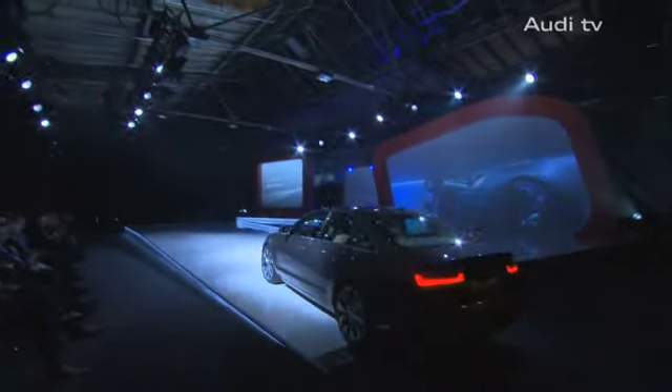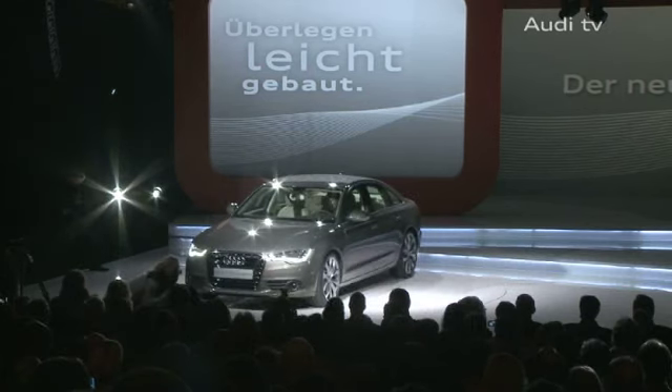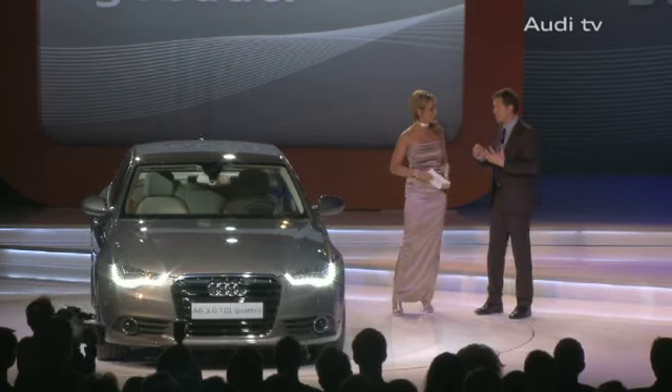There's a generational shift with one of the most successful cars of the past few years. The new Audi A6 captivated guests at the premiere in Berlin. The show is a successful mixture of theater, concert and presentation.